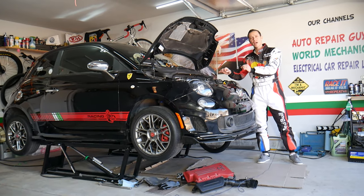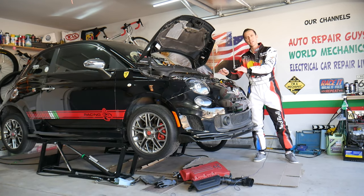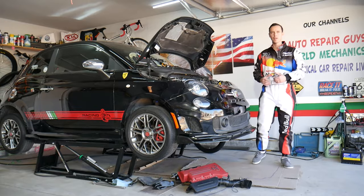Make sure you stand till the end — if you keep driving your Fiat 500 with a bad catalytic converter it can cost thousands of dollars in damages.